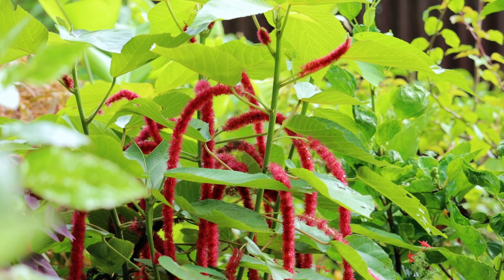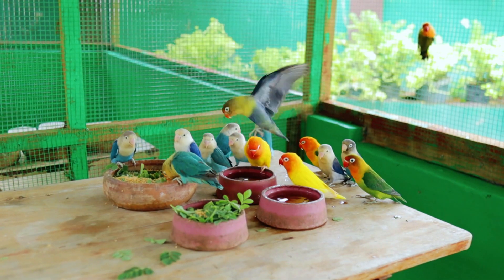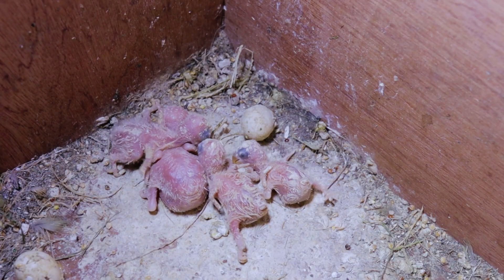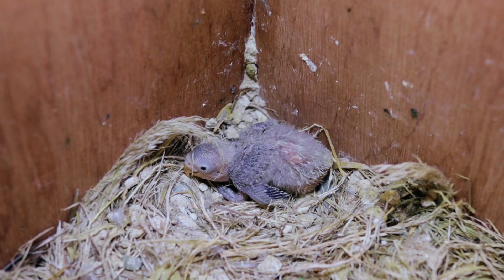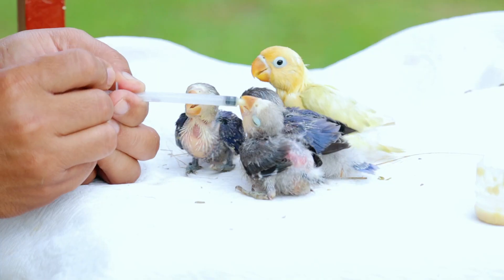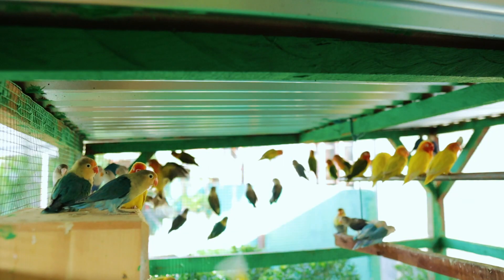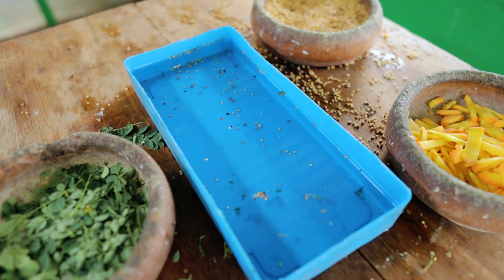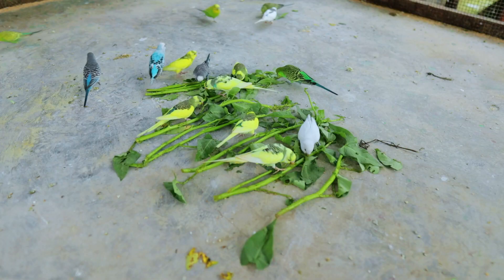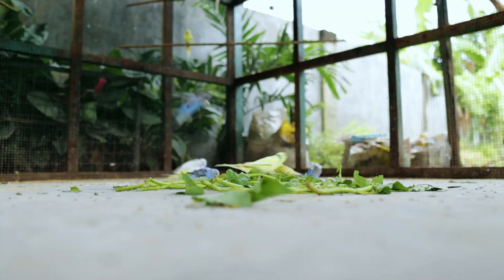Today's video is an update about our lovebirds. As I inspected the nest boxes, I saw many chicks that are about to be harvested. In our previous video, I talked about the aspects of care we observe here, which includes cleanliness, regularly changing the water, and giving green leaves to our African lovebirds. Many viewers were asking about the frequency of Moringa — I recommend it should be given daily.